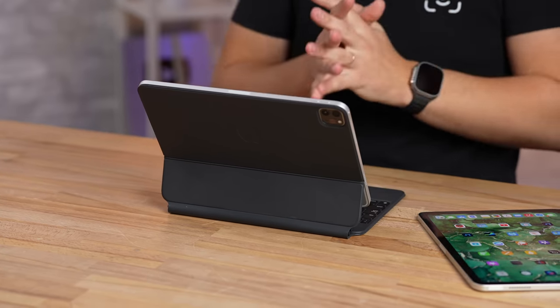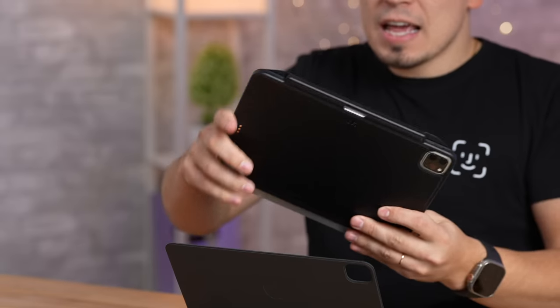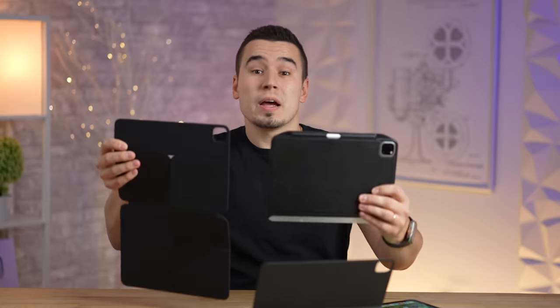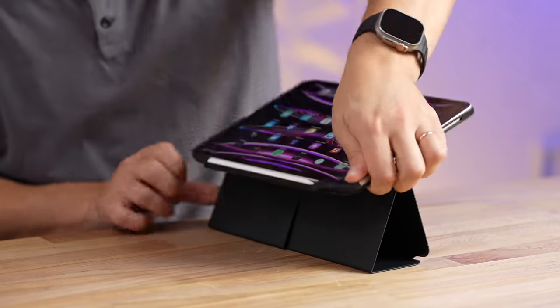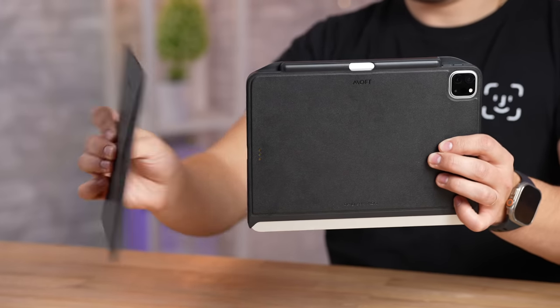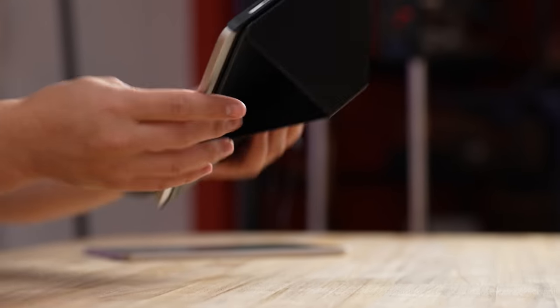That's where our partner MOFT's iPad Snap System comes in. It starts with the magnetic-friendly iPad Snap Case, which protects the sides and corners of your iPad. It's also magnetic and works perfectly with the Magic Keyboard as well as the Apple Pencil. I honestly prefer MOFT's Float Folio, which gives you a bunch of different angles, including one great for drawing with the Apple Pencil. The Snap Case has magnets built in, so it works with the rest of MOFT's Snap System, including the tablet stand, which attaches flat to the iPad case for an essential on-the-go kit.